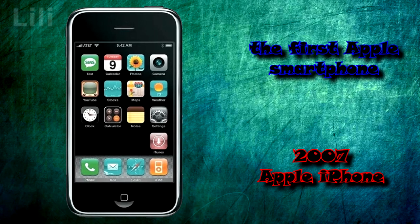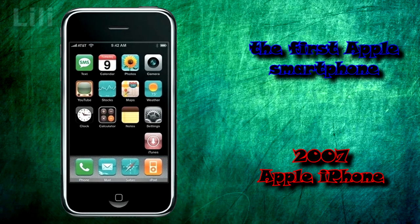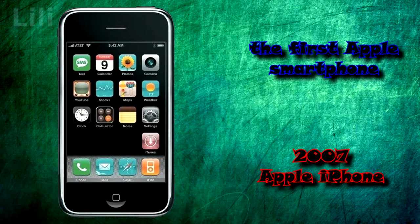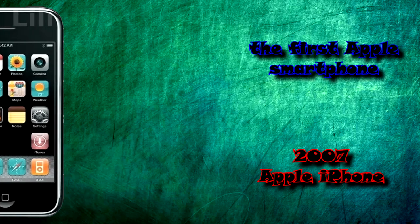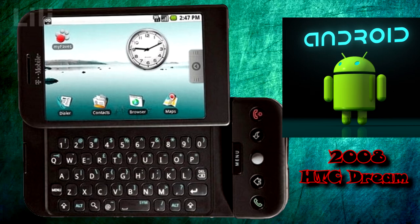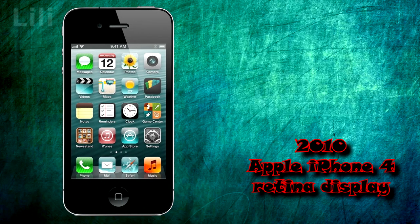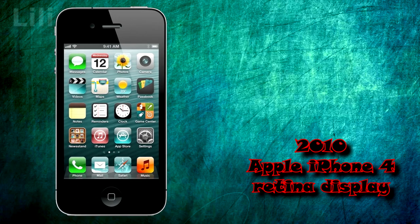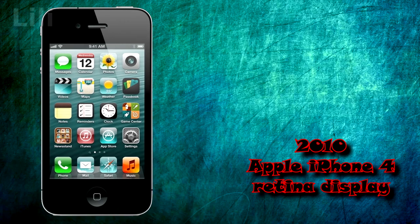In 2007, Apple introduced its first smartphone, the iPhone, which revolutionized the mobile phone market. It featured an accelerometer for screen auto-rotation and a capacitive multi-touch display. In 2008, the HTC Dream was the first smartphone to run on the Android operating system. In 2010, the iPhone 4 introduced the Retina display, which was considered the best display at that time with a pixel density of 326 ppi.